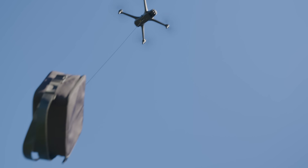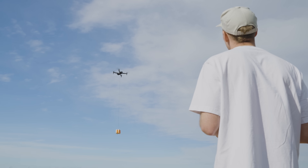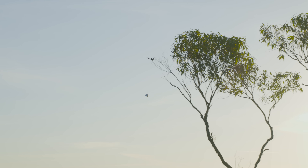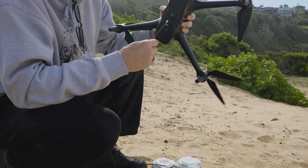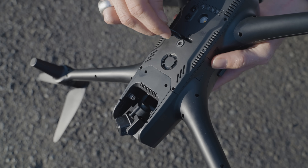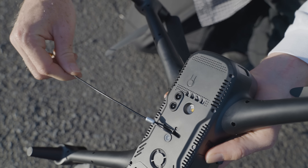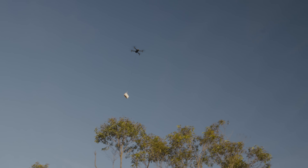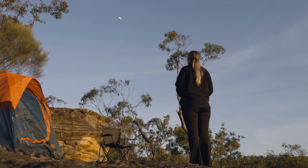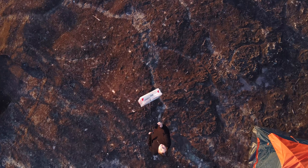Drone delivery is no longer for the corporate giants. Owe your mates some beers or need to deliver life-saving supplies over extreme terrains — the possibilities are endless. Attach your payload with the quick release system for easy attachment and delivery. The inbuilt payload stability mode ensures perfect balance and minimizes swinging, allowing for precise, safe deliveries over long distances.